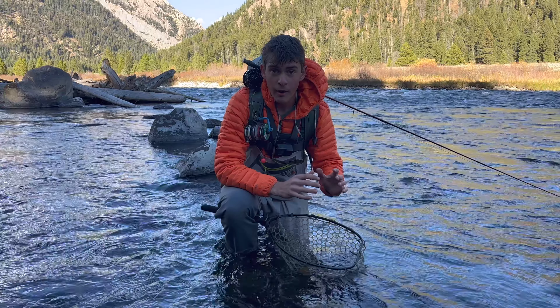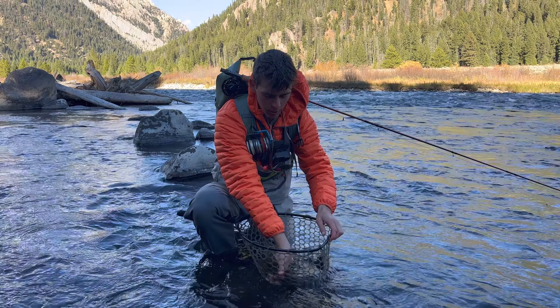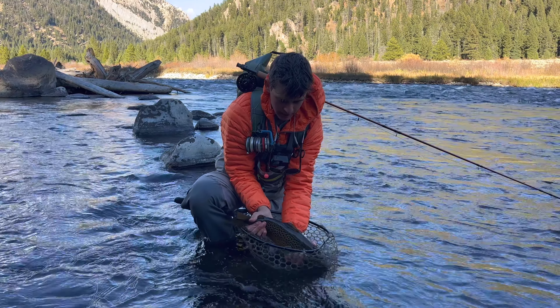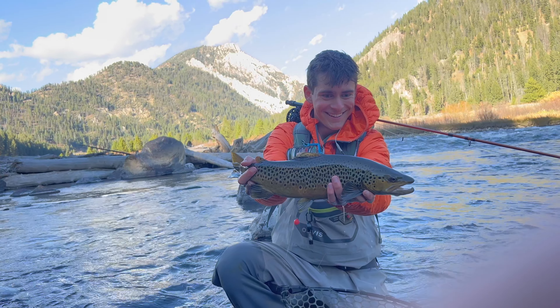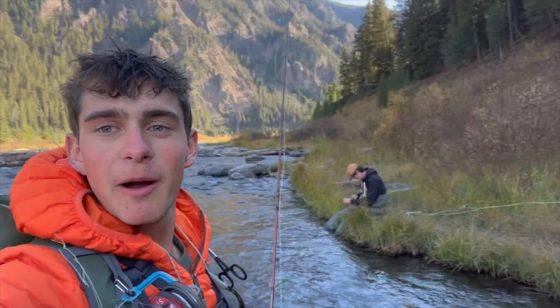We have been grinding for the last two days throwing streamers all yesterday, tried all morning for a big brown. We came back to the spot we started this morning where I caught a whitefish — and it's my biggest brown ever! It's not crazy big but I am so freaking pumped. The grind has paid off — caught a brown, also my biggest brown, with my buddies here in Montana. Does not get any better.